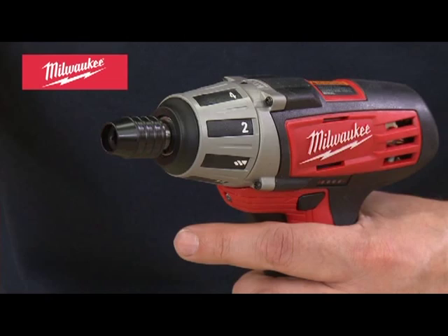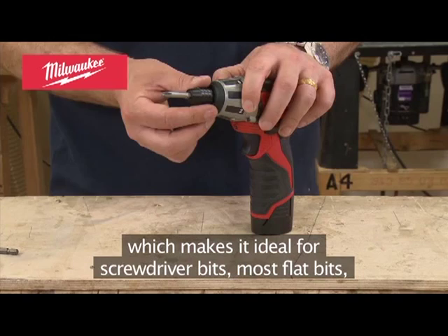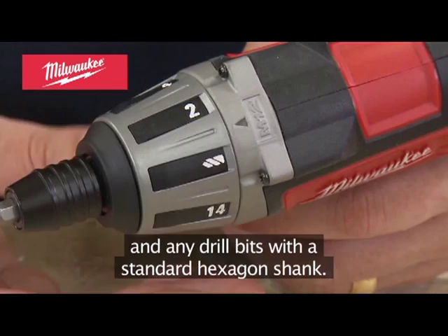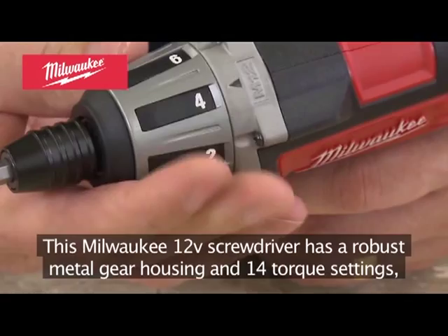It has a secure quick-loading quarter-inch hexagon bit receptor, which makes it ideal for screwdriver bits, most flat bits, and any drill bits with a standard hexagon shank. This Milwaukee 12-volt screwdriver has a robust metal gear housing and 14 torque settings, which allow you to drive screws into a variety of materials without damaging them.